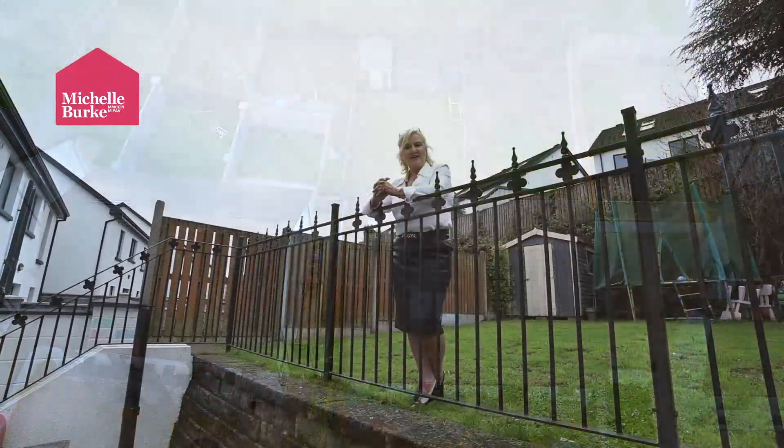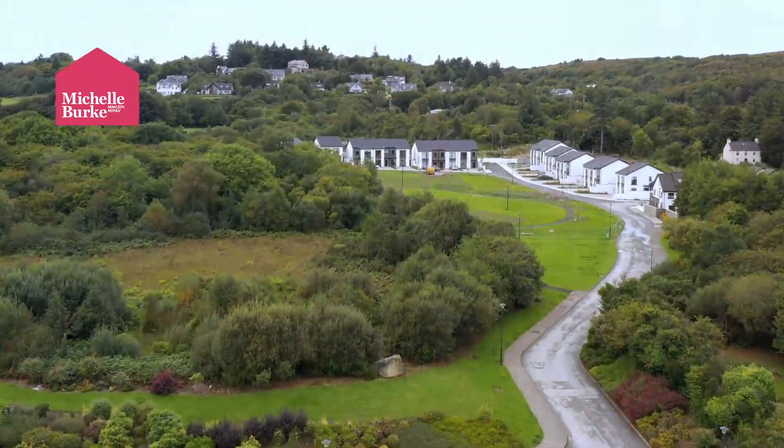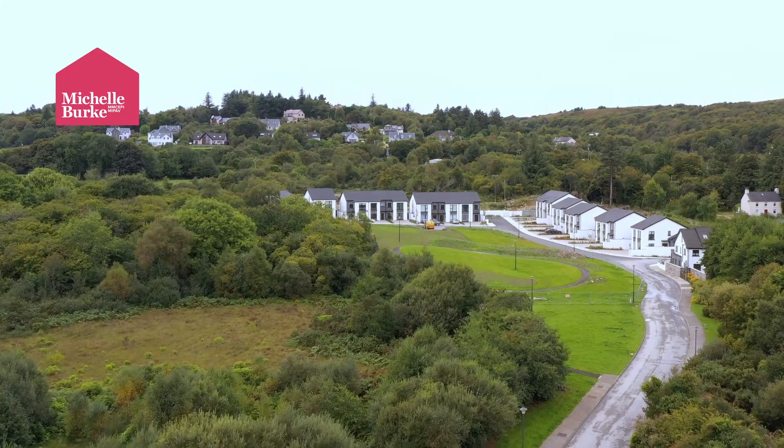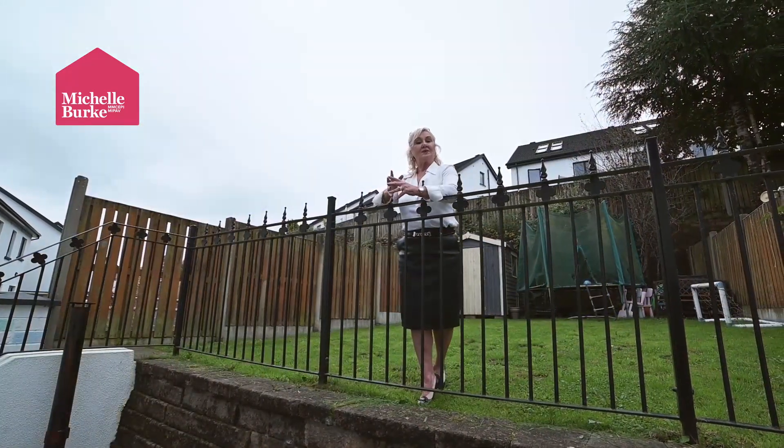The garden comprises a paved cobble-blocked patio area. It's a real sun trap — south facing, so you have all afternoon and evening sunshine. There's a raised garden area with loads of space for the kids to play or to plant some nice plants.